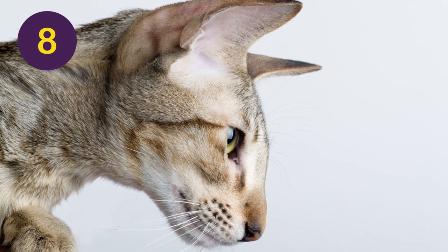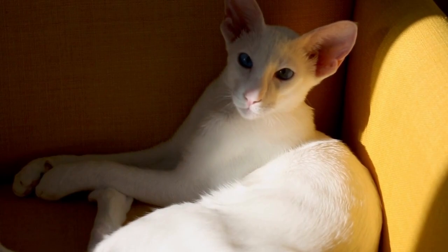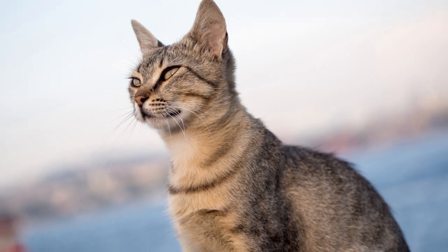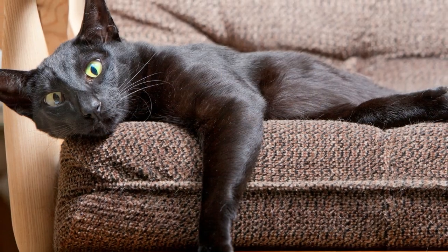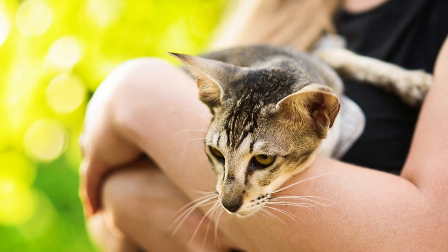Number 8: The Oriental Shorthair. As its name implies, this breed has short fur that doesn't require much maintenance, and they don't typically have strong odors. Besides having low-maintenance needs, Oriental Shorthairs are also renowned for being truly remarkable hunters, thanks largely in part to how alert they always seem to be, making these wonderful creatures even more enjoyable overall.